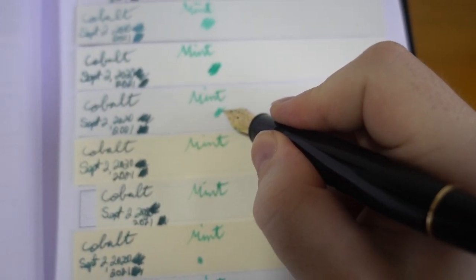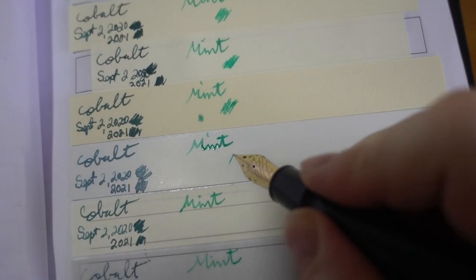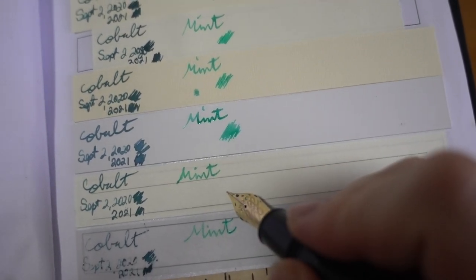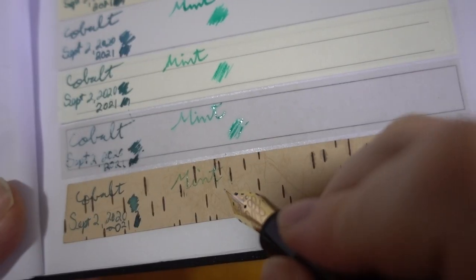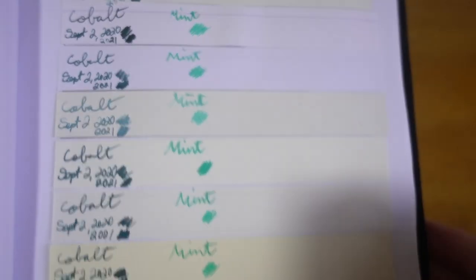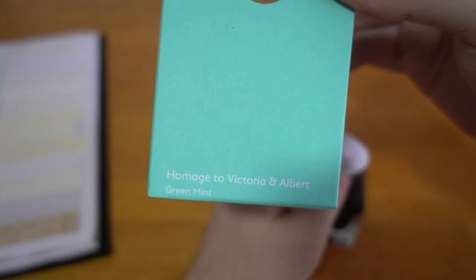So there you go — I think it's a nice addition to a collection of inks. Very wet on the calcium carbonate coated poster paper. Wonderful, wonderful colour. There you go — the 2022 Patron of Arts, homage to Victoria and Prince Albert, green mint.